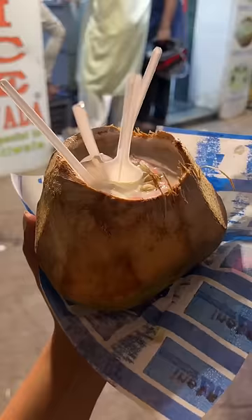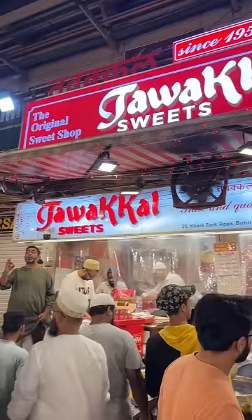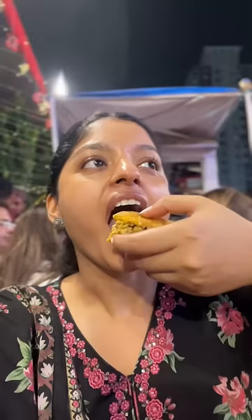It's been made in Ramadan. First of all, we ate our favorite coconut cream with mango cream. And then we went to Tawakkal — we ordered mutton seek and beida roll. The seek was very good; the roll was okay.